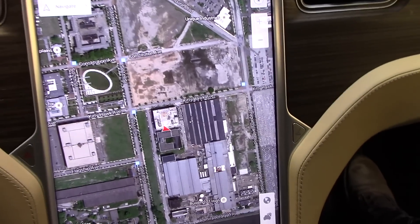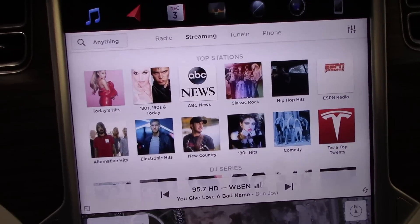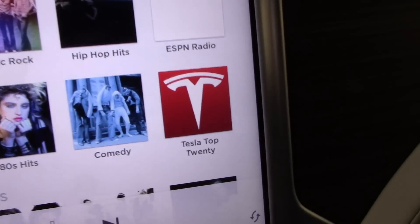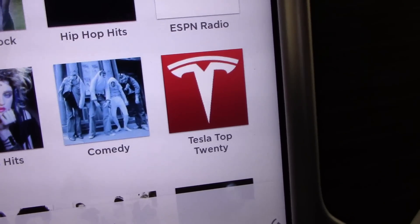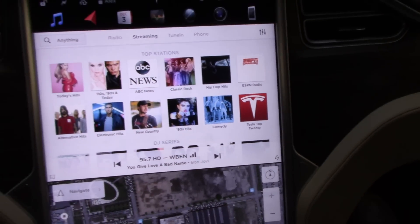In the music tab of the giant infotainment system, you're given a lot of different streaming options, including my personal favorite — Tesla Top 20, which gives you all of the top songs listened to by other Tesla drivers in their cars.